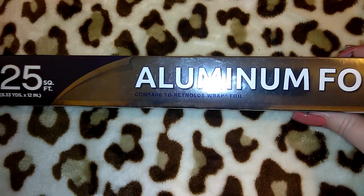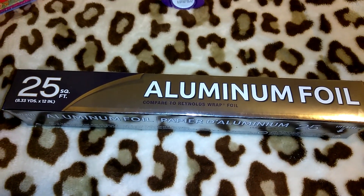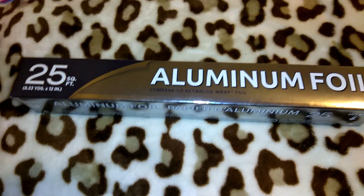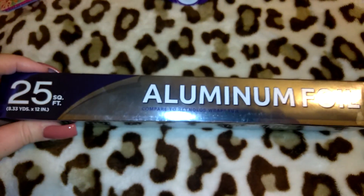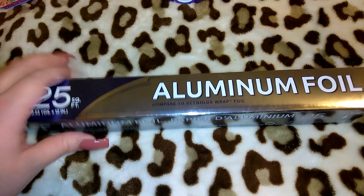I picked up a pack of aluminum foil — this is the 25 square feet. They do have ones with 40 square feet, which is obviously more, but the aluminum foil in the bigger packs is more chintzy in quality, so I like to go with the smaller amount for better quality. They also have the Reynolds brand, but that's only about 18 square feet.